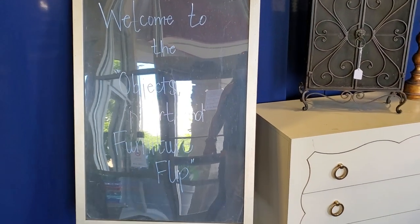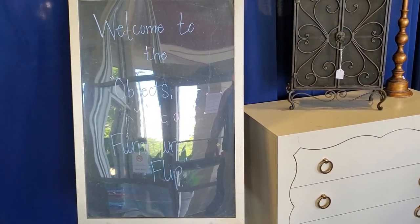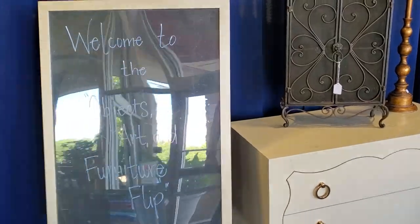Hey guys, I'm so excited. I brought you with me to the furniture art flip for the Burke Arts Council and the Habitat for Humanity. I can't wait to show you what they've got, so here we go. We're going to go around and look at all the different items — some regular pieces and some of the auction items.